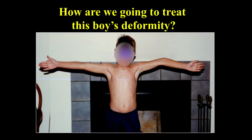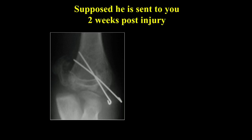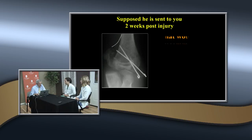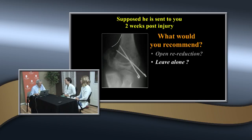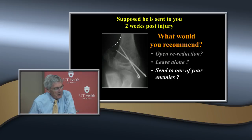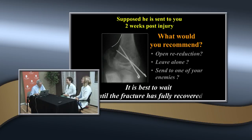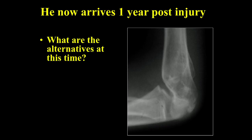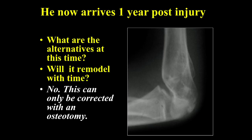If a patient comes in at two weeks post-injury with this deformity, it's best to wait until the fracture is fully healed - anything more than a week is probably best to leave alone. If he comes back one year post-injury, will this remodel? No - it can only be corrected with an osteotomy. But before doing an osteotomy, you need to wait until the elbow has recovered the maximum motion possible with the resultant deformity, which is usually about a year down the road.